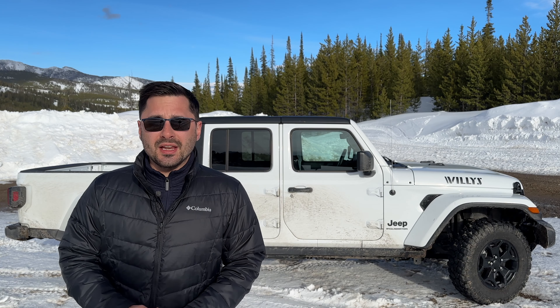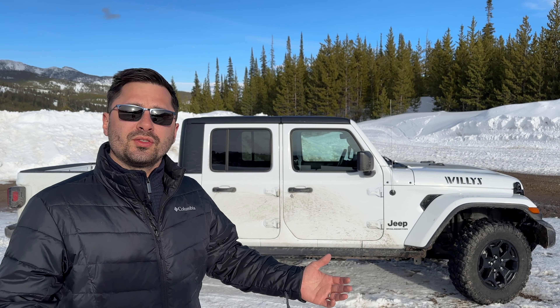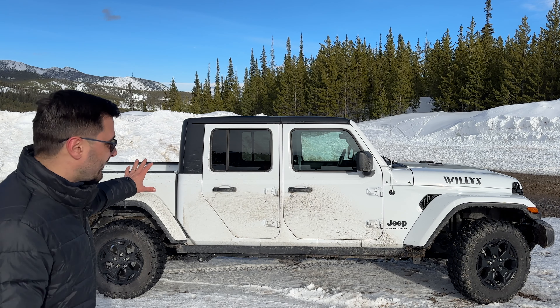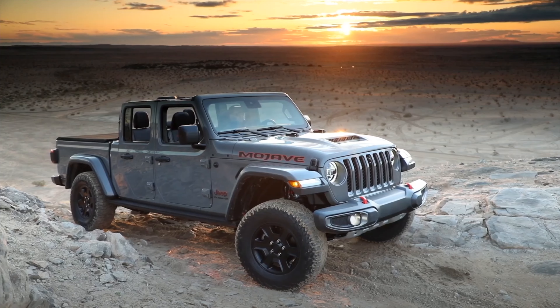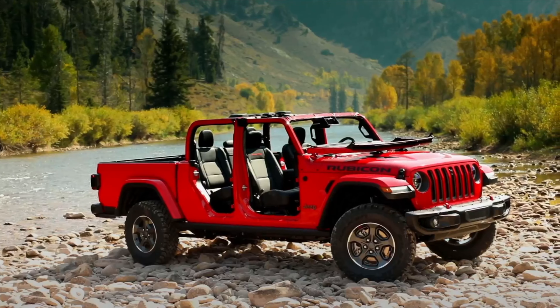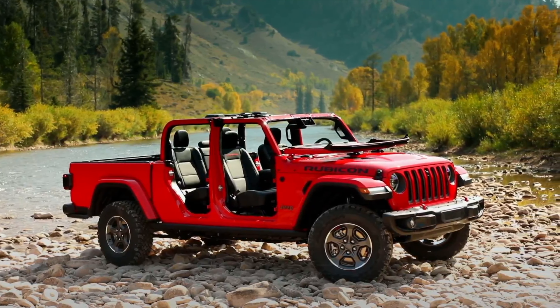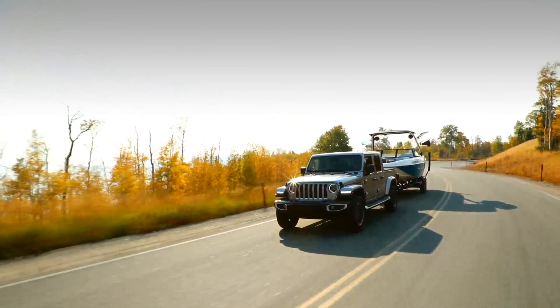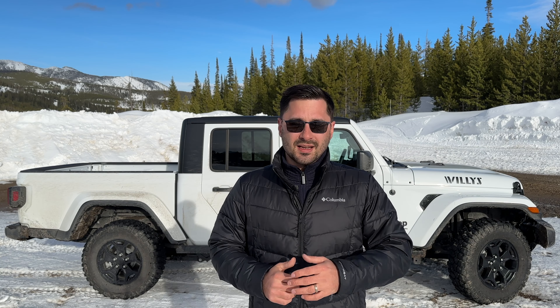The second interesting fact about the Gladiator is that it's based on the Jeep Wrangler, which is one of the most iconic off-road vehicles in history — and you could have easily guessed it just from looking at this vehicle. That also means it shares a lot of the same features such as the removable doors, the fold-down windshield, and the iconic 7-slot grille. However, the Gladiator has a much longer wheelbase of 137 inches, which makes it more stable and better suited for towing and hauling heavy loads. It's also cutting it very close to being a full-size truck rather than the advertised mid-size class, which gives it a much better ride.